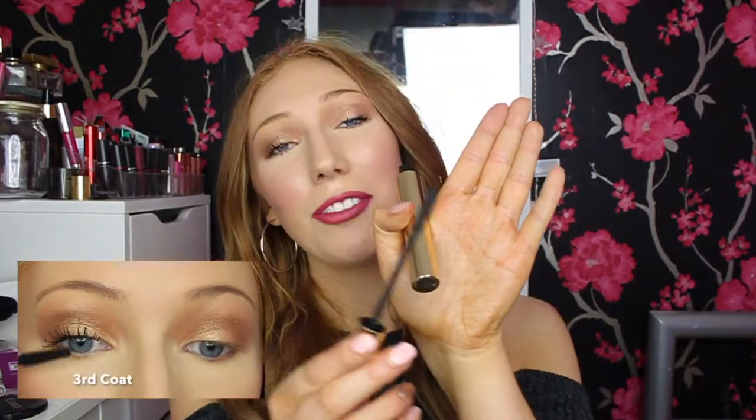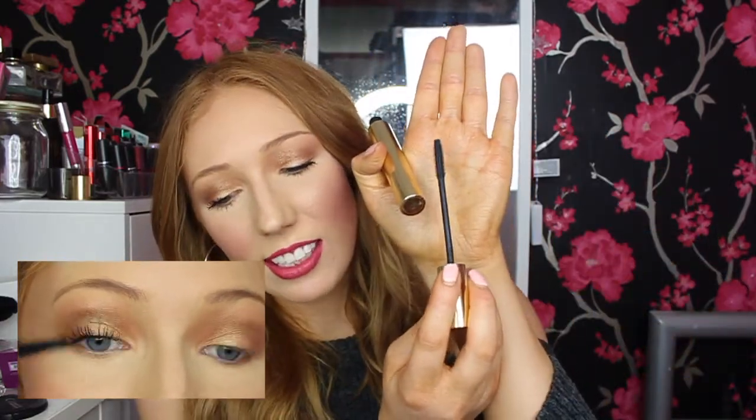When it does get clumpy, I go in with my YSL Baby Doll mascara — it has a really good brush that separates the lashes. I'll link my first impression of that one below. So I do recommend using tweezers or another mascara to comb through if it gets clumpy, and that works out really well.